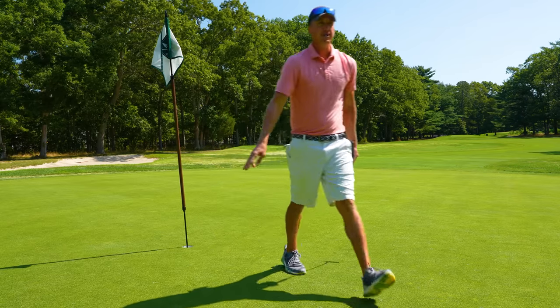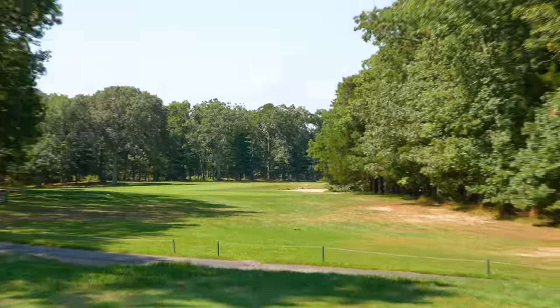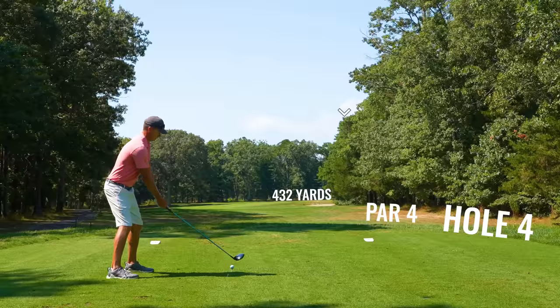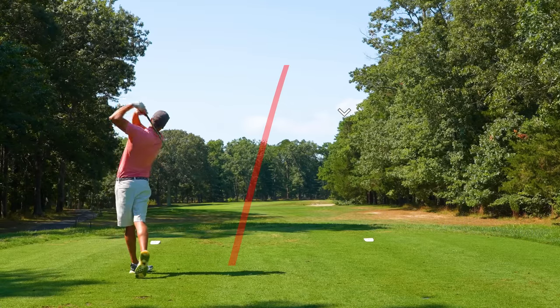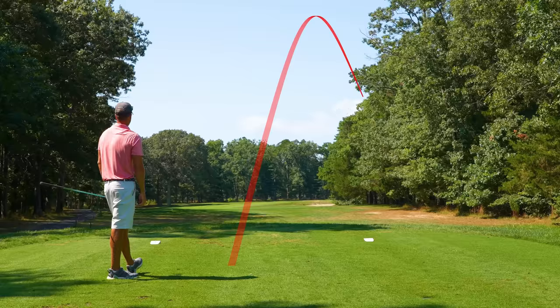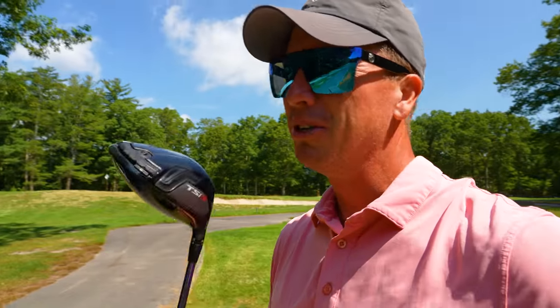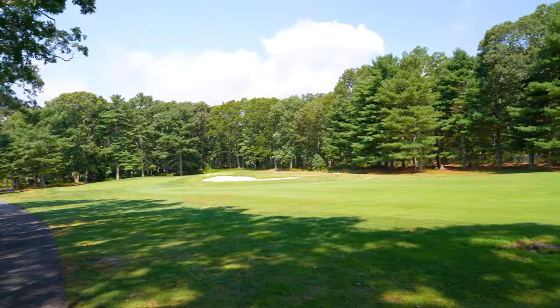Level par, three through three. Number four, par four, 432. Does bend around the corner to the right, so we are going to be trying to cut that corner a little bit. I think that one could be pretty good. The first two tee shots were just practicing for the fourth tee shot right here. I think that one could be about perfect — I could have cut that another 30 yards and would have been just fine.